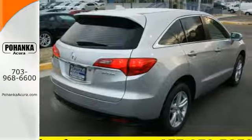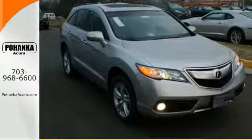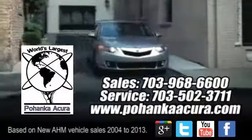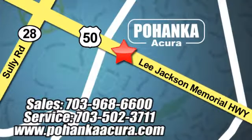This is one highly functional crossover. Come see this Acura RDX before it's gone. Pohenka Acura is a great place to buy a car. We're conveniently located at 13911 Lee Jackson Memorial Highway, Route 50 in Chantilly.